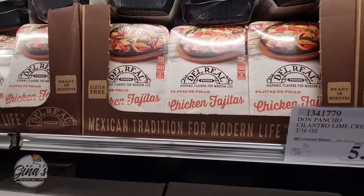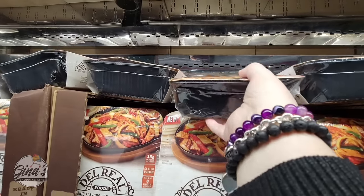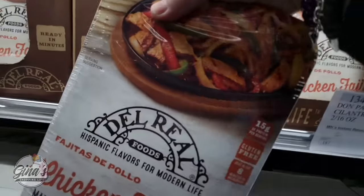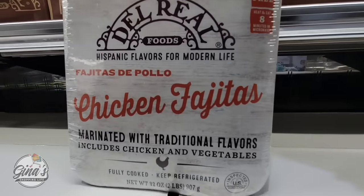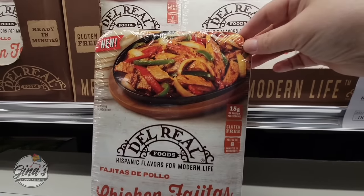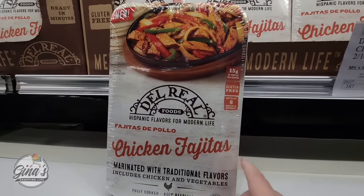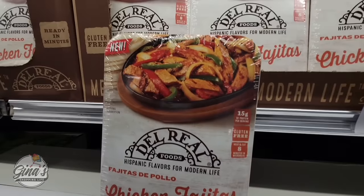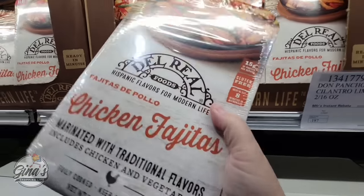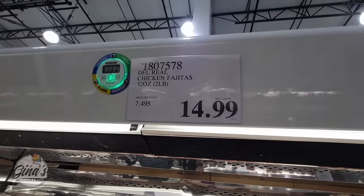Next item: Chicken Fajitas by the brand Del Real. We've seen several items at Costco with this brand. There's a lot in here — all you have to do is heat it up. It includes the chicken and vegetables. If you've tried this one or any items we shared today, definitely give us your feedback. It's $14.99 for two pounds.